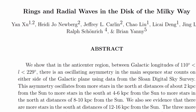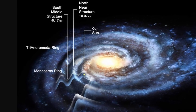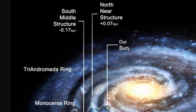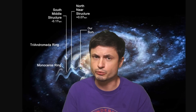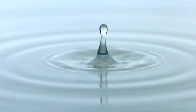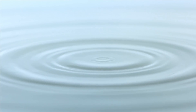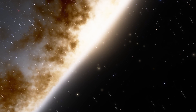In 2015, scientists identified several other structures, eventually discovering at least four ripples at different distances from the center of the galaxy — for example, the Tri-Andromeda ring, the south middle structure, and the north near structure. Although these were only seen in one part of the galaxy, it's assumed they form a ring going around the galaxy itself. Because these are ripples, they have parts going up and parts going down, making it relatively difficult to assess the exact size of the galaxy due to the unusual overdensities present in certain regions.